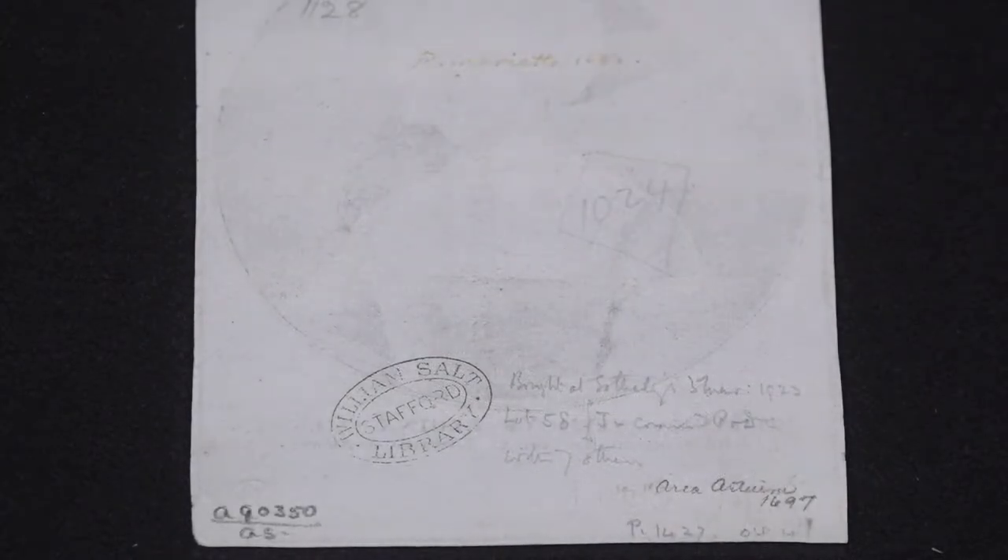This etching was created in London in 1648. From there, through the marks on the back, we can tell where it was in 1682 — it was in the collection of Pierre Mariette the Younger. This is his signature.